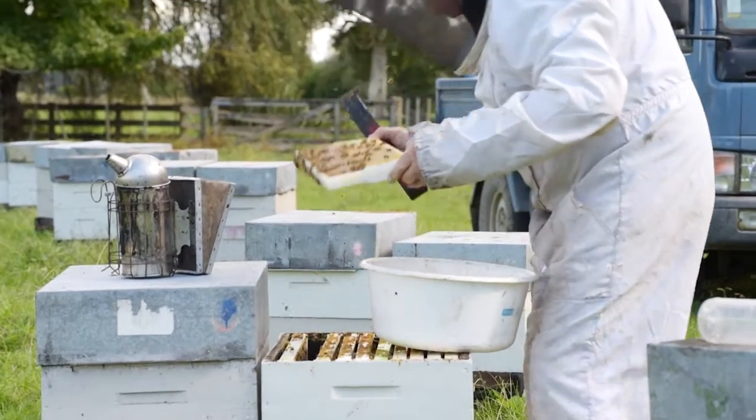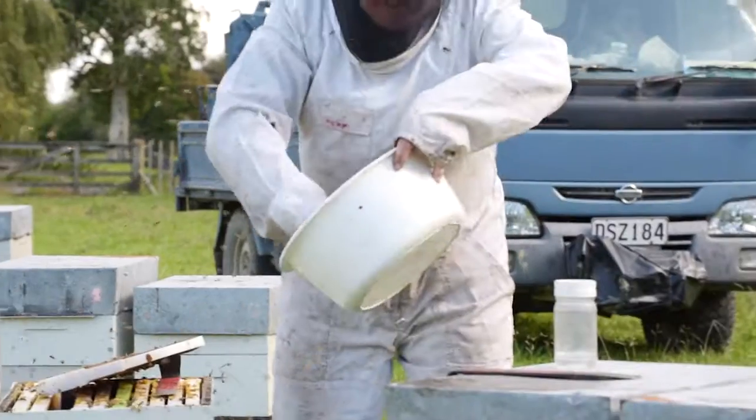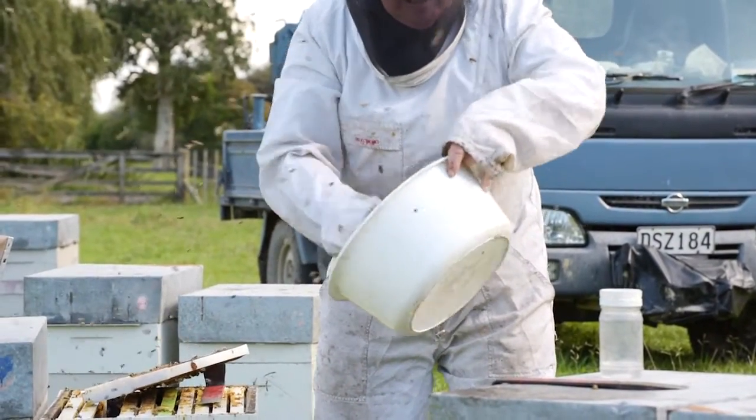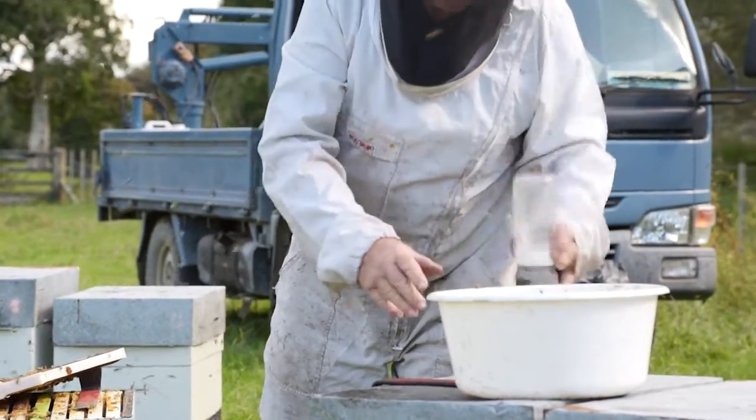As a beekeeper, I'd like to feel like we're doing our part to make sure we're keeping an eye out for disease. When inspecting your hives, look for exotic pests like Varroa. Simple monitoring methods that every beekeeper can use to check for mites are sugar-shaking, alcohol-washing and drone-uncapping.